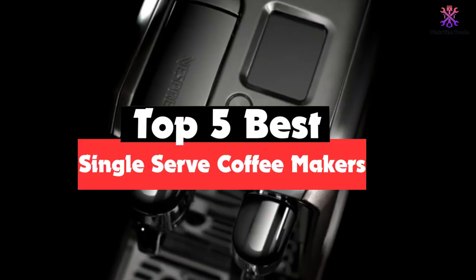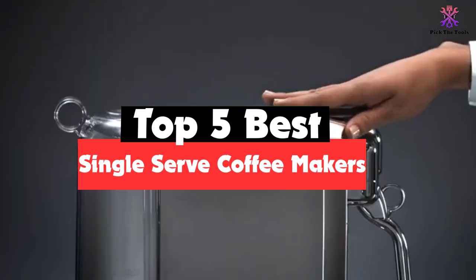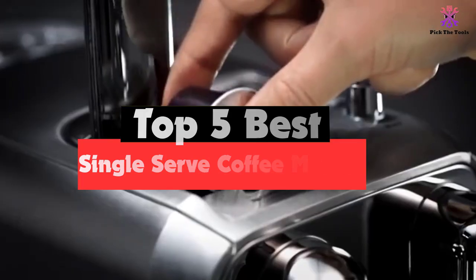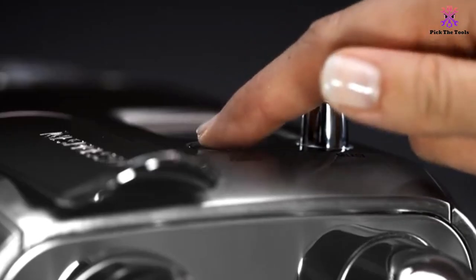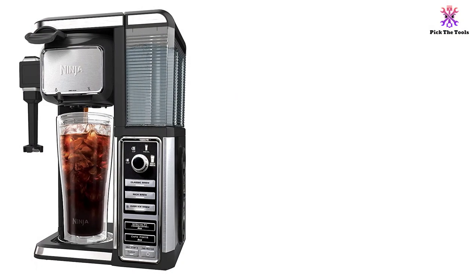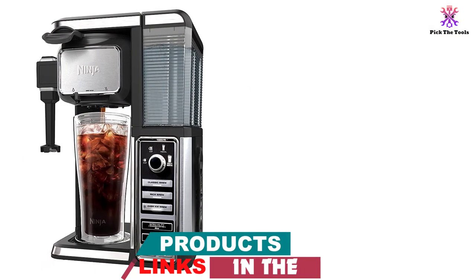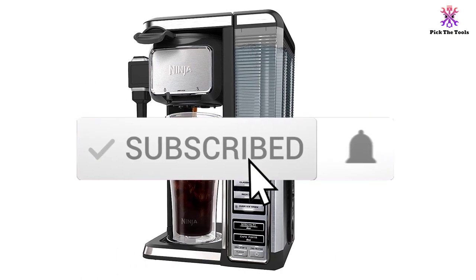Hey guys, in this video we're going to be checking out the top 5 best single serve coffee makers available on the market for their true quality. I made this list based on my personal opinion and hours of research, and have listed them based on popularity, quality, price, durability, user opinions, and more. If you want to see more information and the updated price, you can check out the description below, and also make sure to subscribe for more reviews.